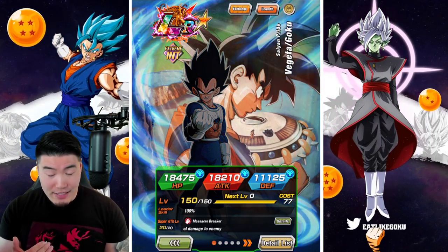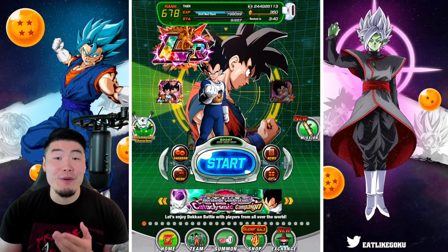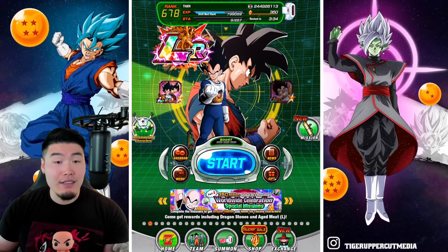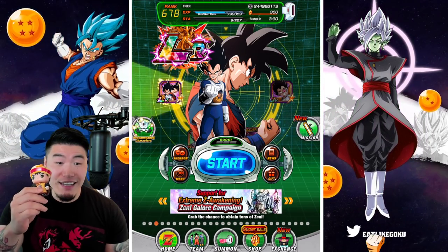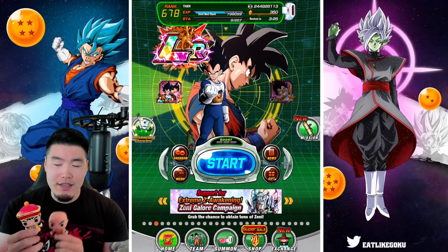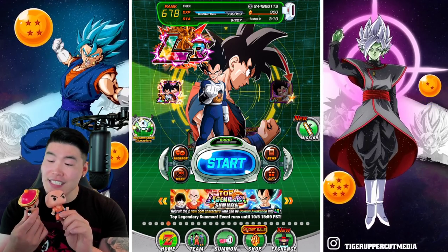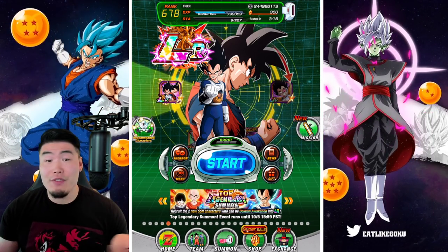Anyways, with that out of the way, today our main mission is to finally pull the new LR Krillin and Gohan. I realized my mistake before was not bringing these guys, so we got this little Krillin Pop, and I also have this little kid Gohan Pop as well. I don't know if they have one for the Namek Saga, but this is the only Gohan Pop I have. Hopefully they'll bring us a little bit more luck. I just want the one copy, guys — I'm not asking for too much.